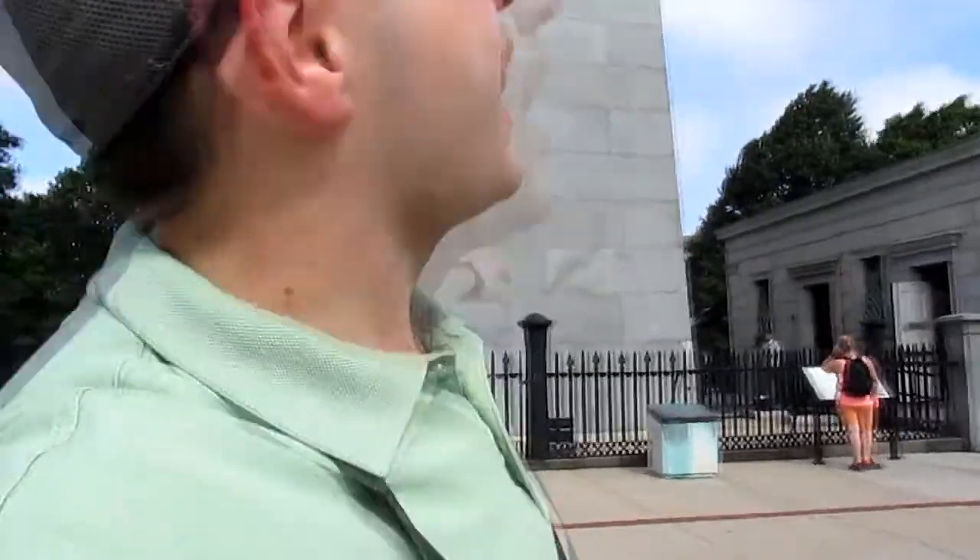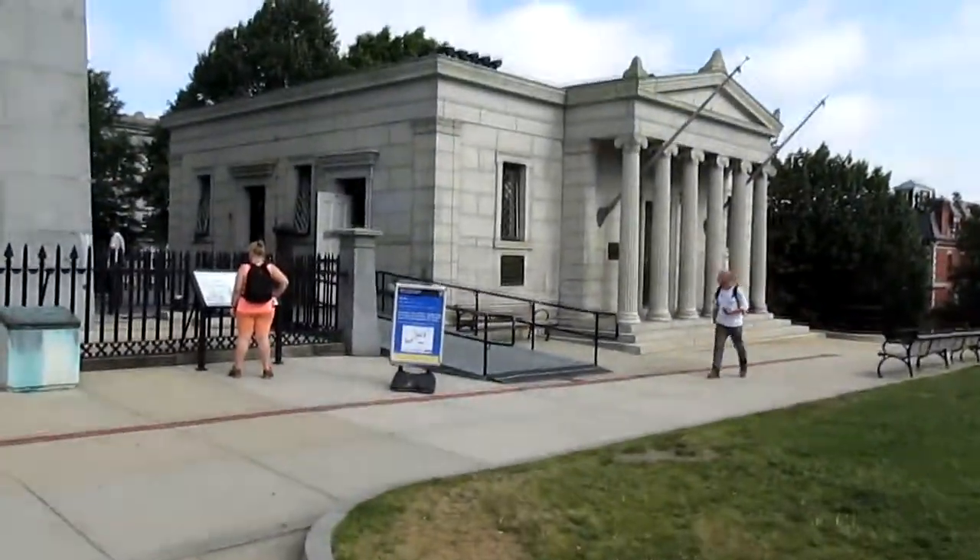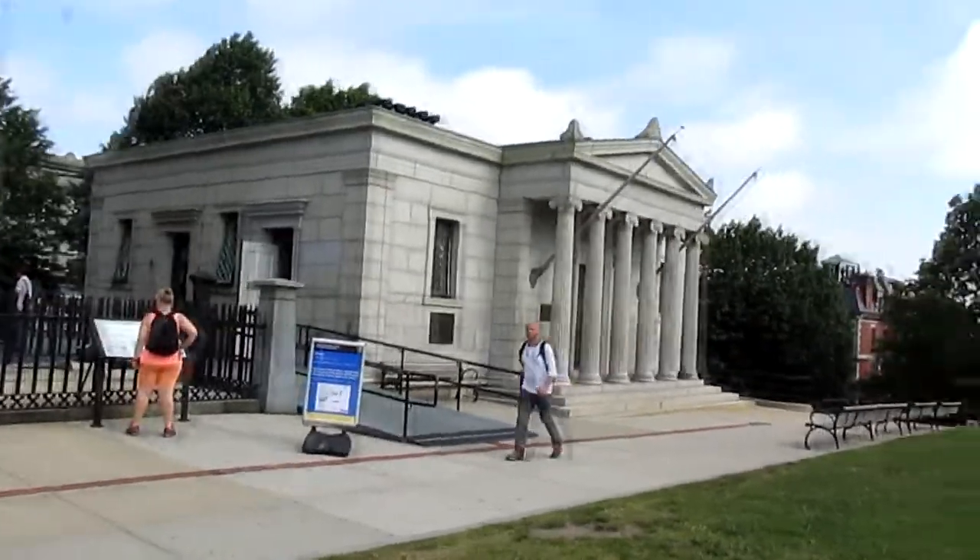Several decades after the Battle of Bunker Hill, they built this beautiful monument out of granite. It was finally finished around 1843 — or at least that was when the opening ceremony was. And right in there is where you can go in to climb up to the top.